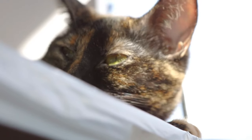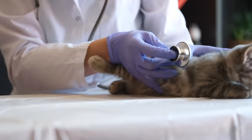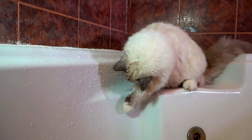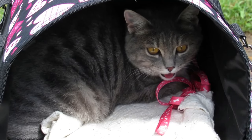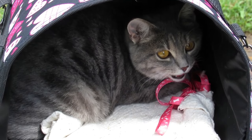Sunken eyes: dehydrated cats may have eyes that appear sunken and lack their usual alertness. Increased heart rate: dehydration can lead to an increased heart rate. If you notice your cat's heart seems to be beating faster than normal, it could be a response to dehydration. Panting: while cats generally pant less than dogs, panting can occur if your cat is feeling overheated or dehydrated.